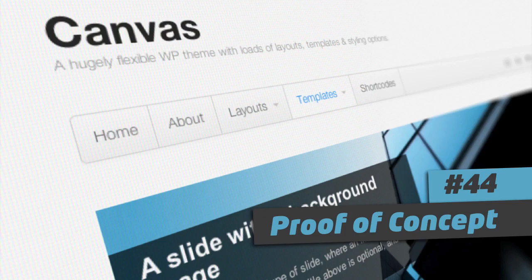So use Canvas by WooThemes to demonstrate a proof of concept in the browser to get your clients to buy into that concept much quicker than talking about it or writing about it.